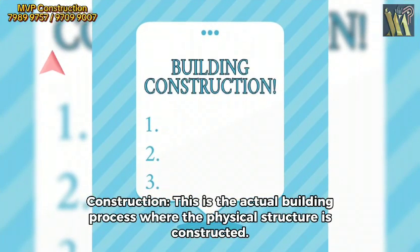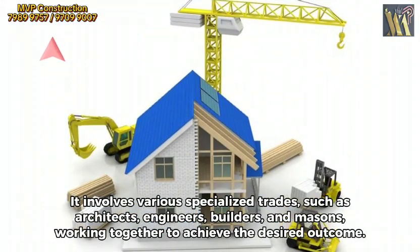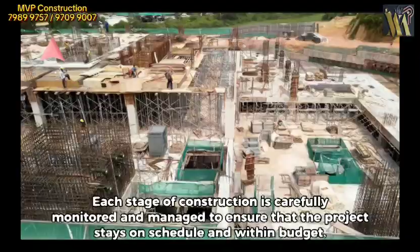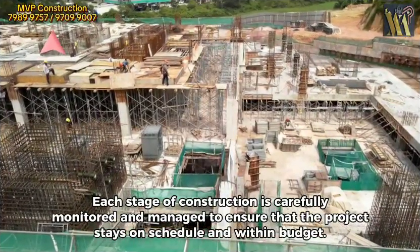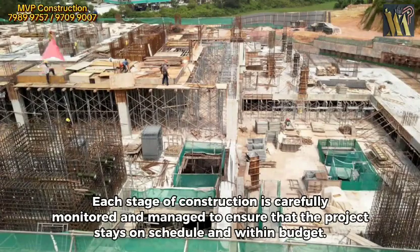Construction. This is the actual building process where the physical structure is constructed. It involves various specialized trades, such as architects, engineers, builders, and masons, working together to achieve the desired outcome. Each stage of construction is carefully monitored and managed to ensure that the project stays on schedule and within budget.